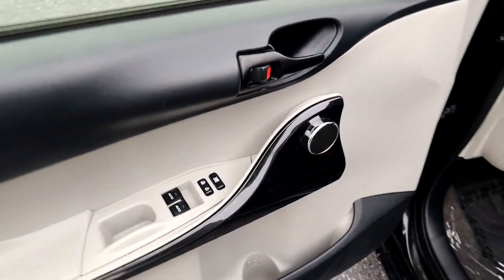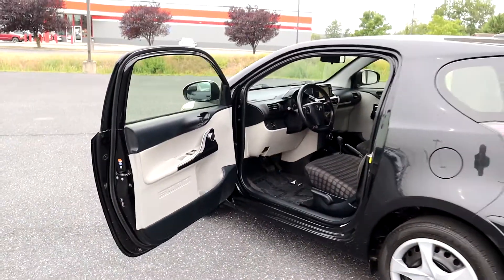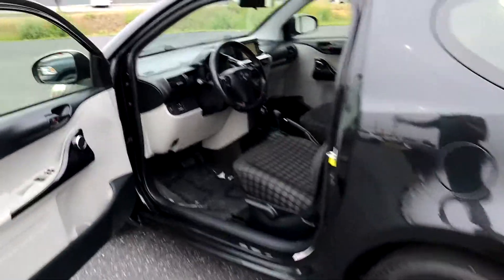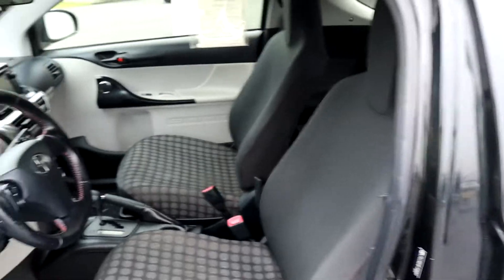Of course, up front here we're going to have our power options. One thing I do want to point out is the width of that door — when you open that door up, it opens wide, making it very easy to get in and out. And of course that seat will slide forward so you can put stuff in your trunk.